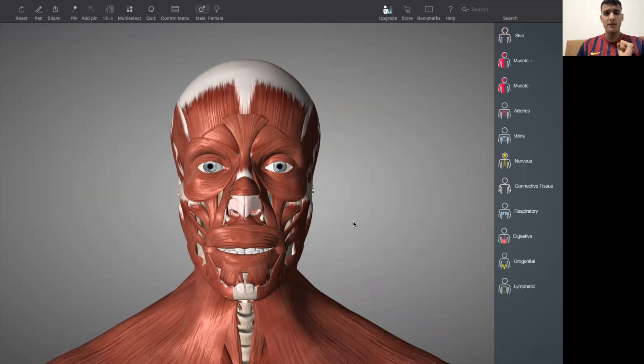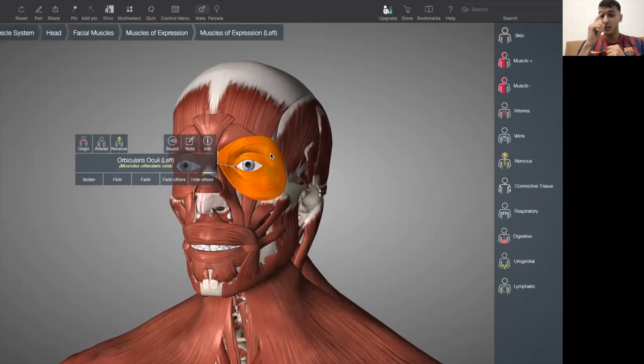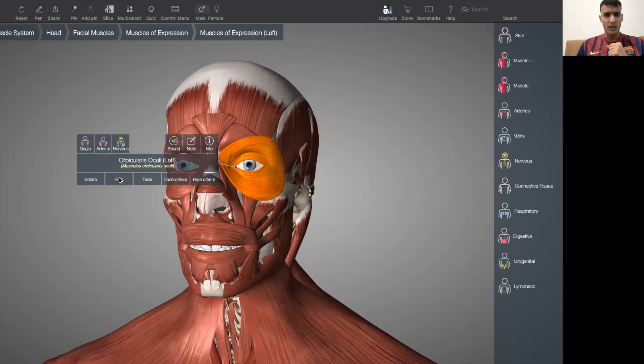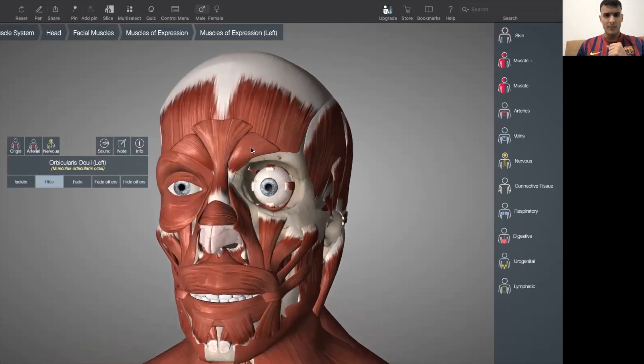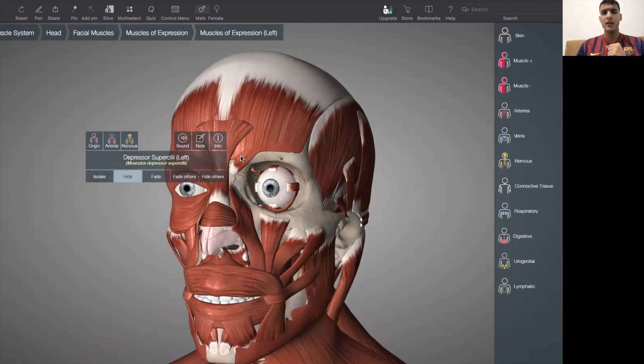The second group is the orbital group, which comes from the orbital cavities that have the eyes. The orbital group is made up of three muscles. The first is orbicularis oculi, a muscle that lines our eye in a circular motion. The second is the depressor supercilii. And the third is the corrugator supercilii. These are the three muscles within the orbital group of the face.